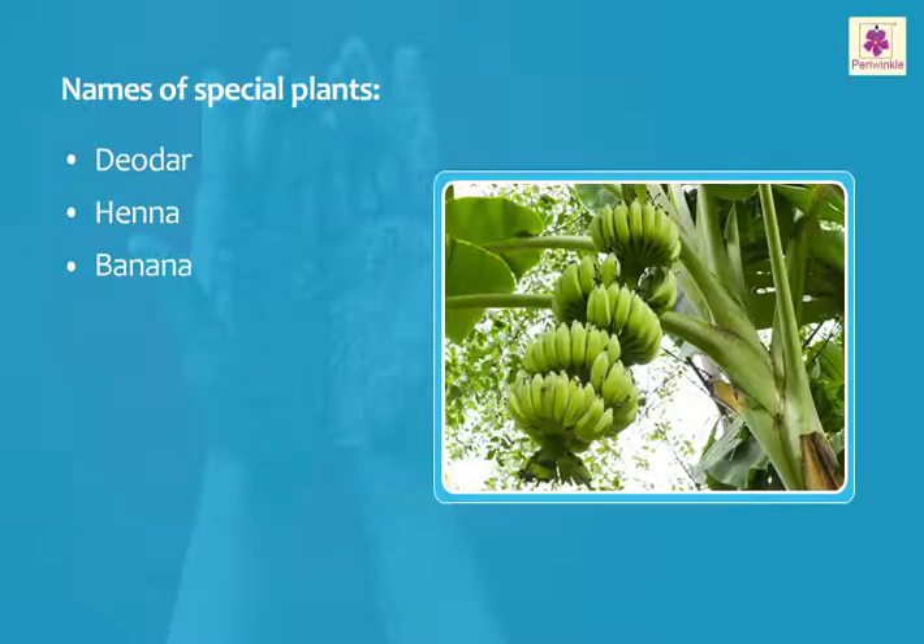Leaves of the banana plant are used as plates, especially by South Indians.